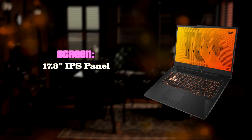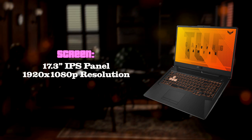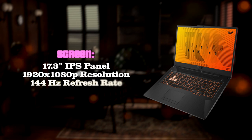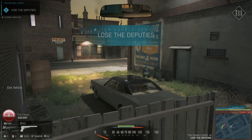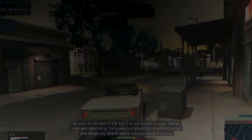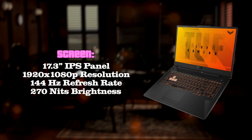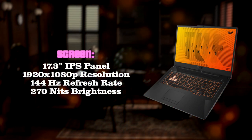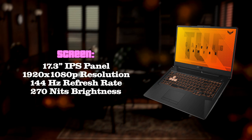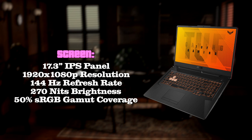First of all, the laptop has a huge 17.3-inch Full HD IPS display which is perfect for gaming. Its refresh rate is 144Hz and it provides an absolutely zero-lag experience — everything is so smooth, it's really a pleasure to use. The screen brightness level is 270 nits, which is average for this price point and enough for every purpose this laptop was made for. The downside of this panel is the color accuracy, which won't be sufficient for professionals in the graphic design sphere.